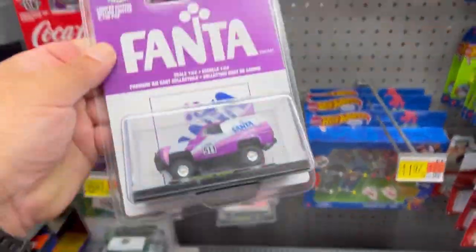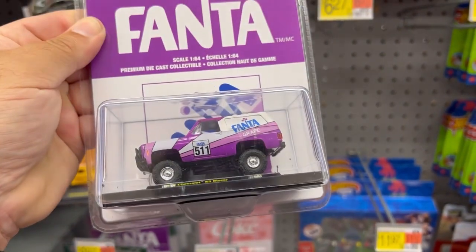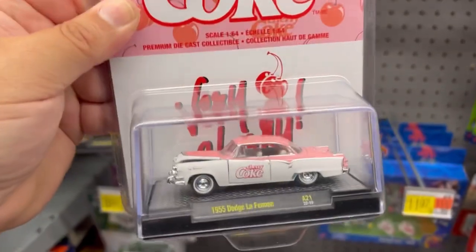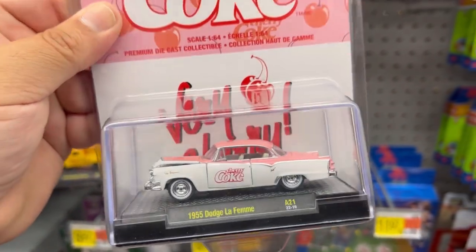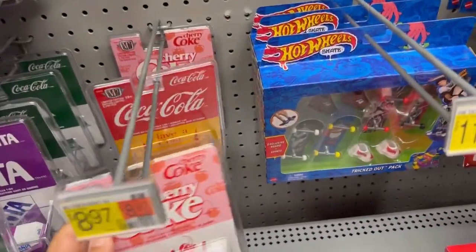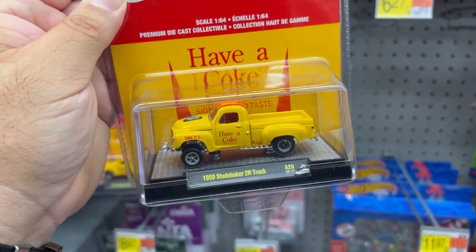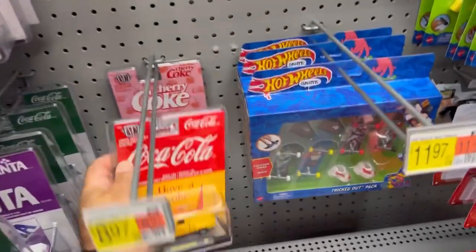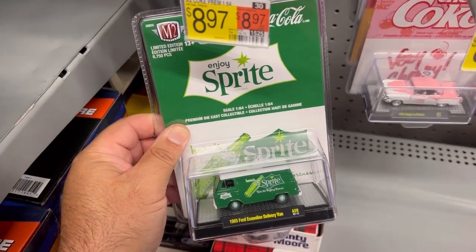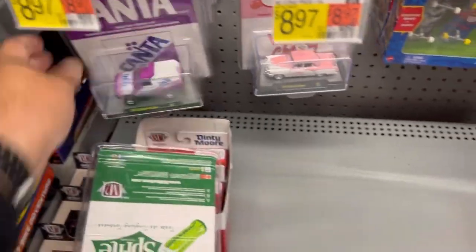Check this out guys — M2 Machines 1973 Chevy K5 Blazer with a Fanta livery in purple. It's cool. And here's a 1955 Dodge La Femme. Pretty cool car.